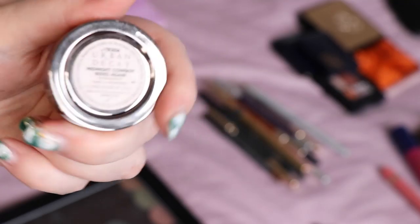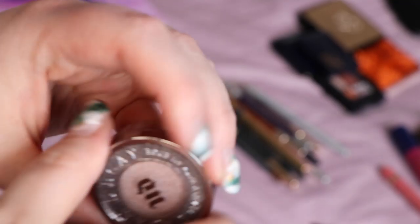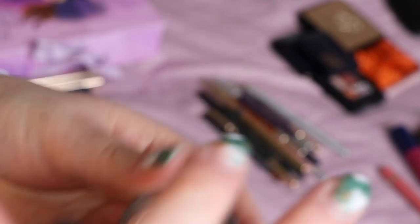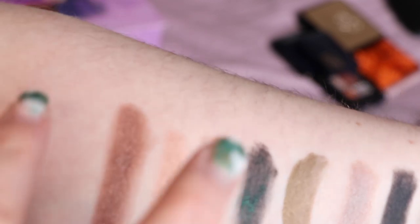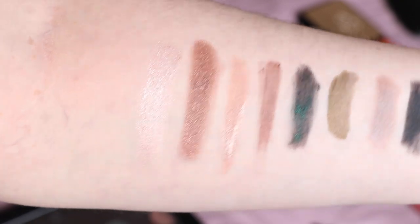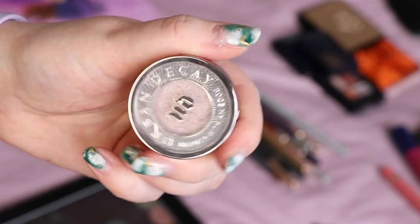This is the Urban Decay single eyeshadow Midnight Cowboy Rides Again. It has so much fallout — every time I use it I need to remember to use it before I do the rest of my makeup — but I do think it's really, really pretty. I was wearing this in my February capsule wardrobe video and I'm definitely keeping it.